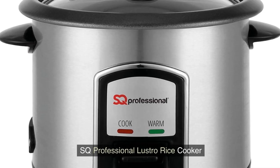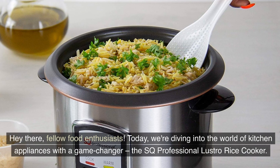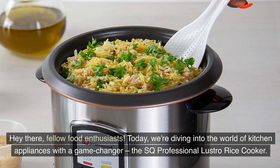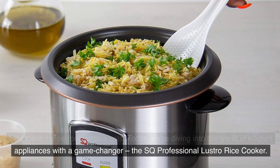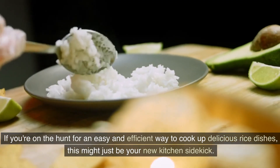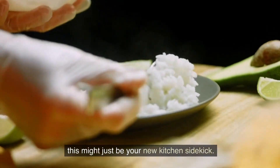SQ Professional Lustro Rice Cooker. Hey there, fellow food enthusiasts. Today we're diving into the world of kitchen appliances with a game changer: the SQ Professional Lustro Rice Cooker. If you're on the hunt for an easy and efficient way to cook up delicious rice dishes, this might just be your new kitchen sidekick.